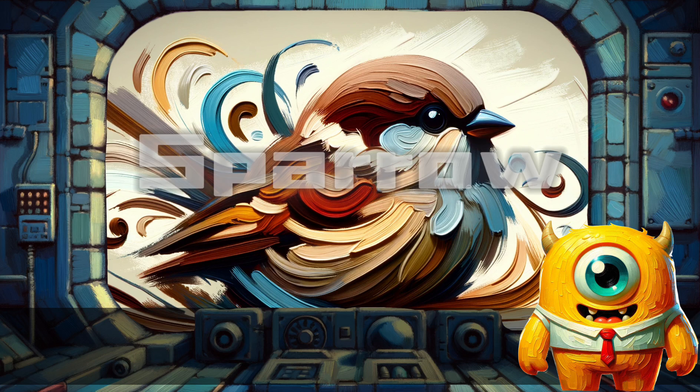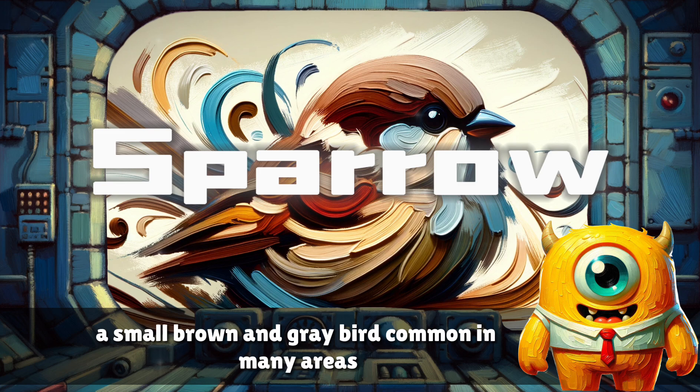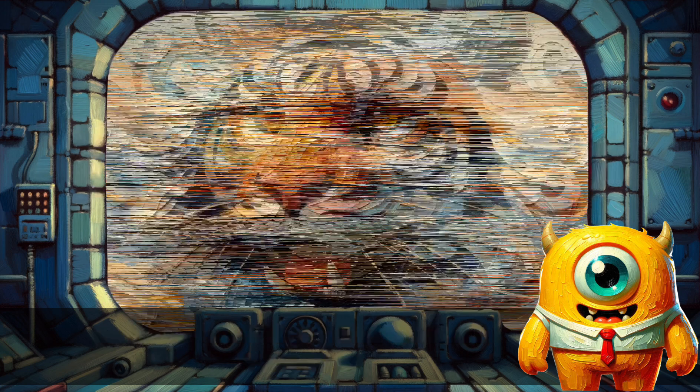Sparrow. A small brown and gray bird common in many areas.